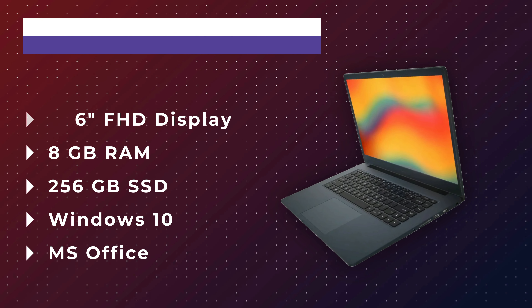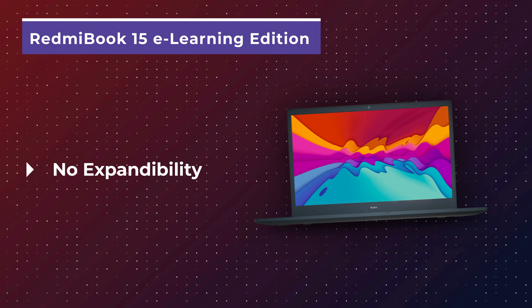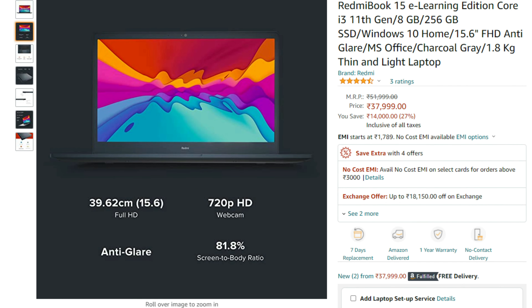The laptop also comes with pre-installed Windows 10 and MS Office. Overall it's quite good — the only negative point is that you cannot expand anything on this laptop; you have to keep it as-is. The price is ₹37,999, and on that pricing, this is a great deal. I recommend the Redmi Book 15 e-Learning Edition.